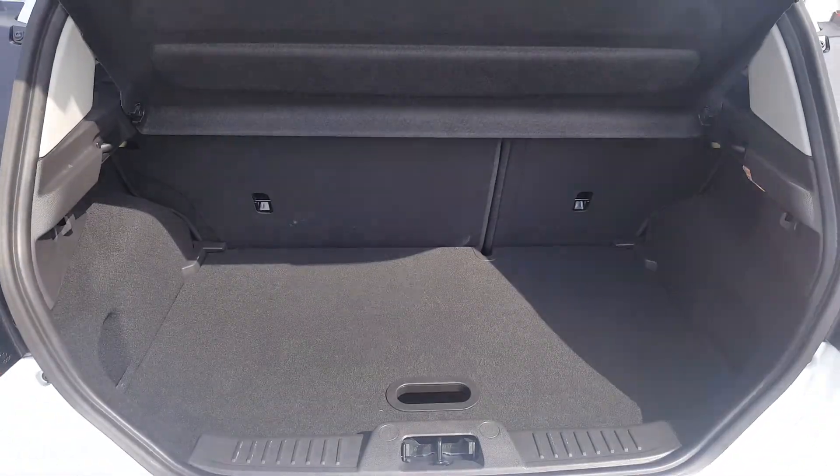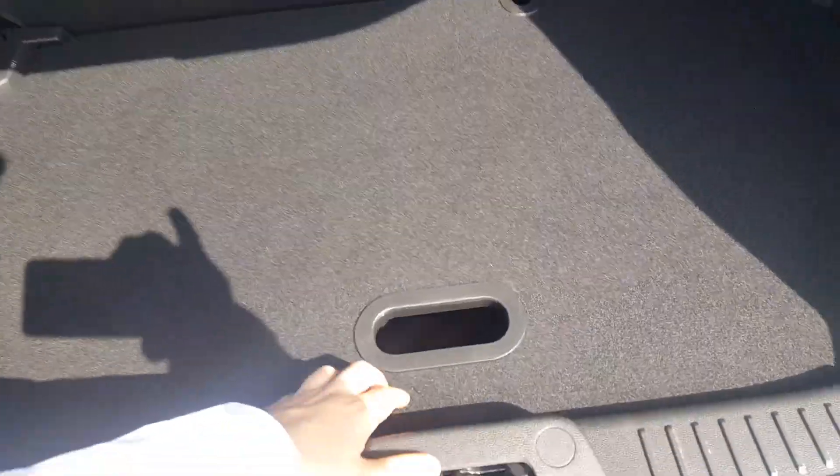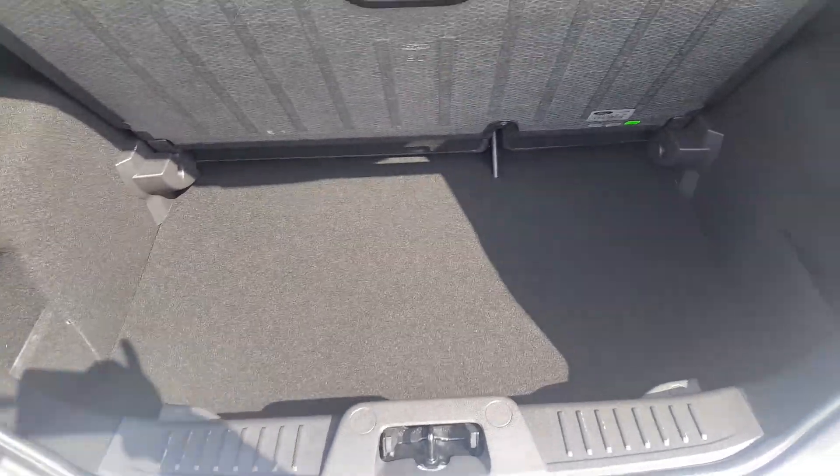Plenty of space in there for shopping. Seats fold 60-40 so you can fit larger items in. We also have a loading shelf which means if you want to take that out, it makes the boot a little bit deeper for you.